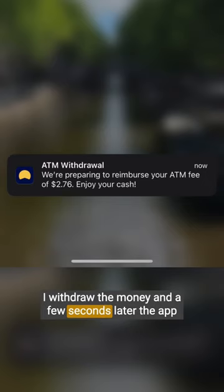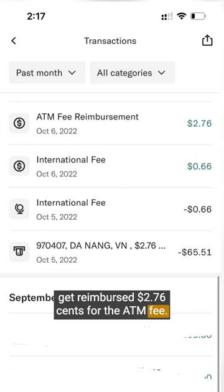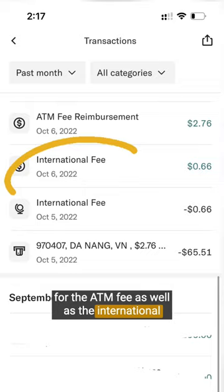I withdraw the money and a few seconds later, the app sends me a notification saying that I'm going to get reimbursed $2.76 for the ATM fee. The next day, I checked the app and I got reimbursed for the ATM fee as well as the international foreign transaction fee.